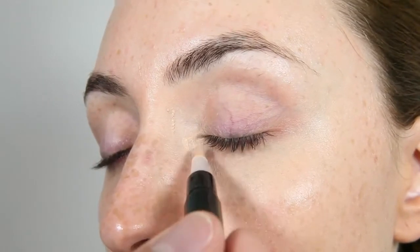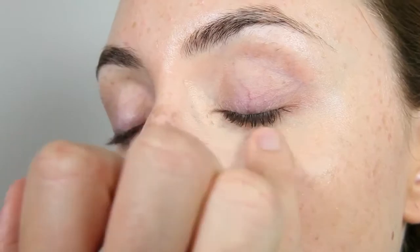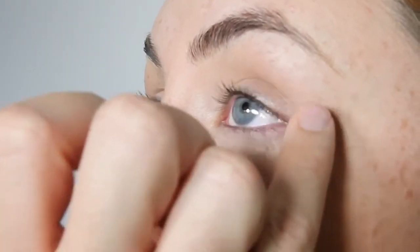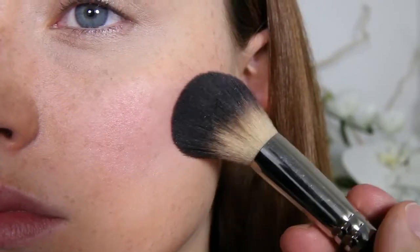Then I'll use the Jawad's high-tech concealer to minimize imperfections and smoothen the skin. For the cheeks I'm using Jawad's total blush in innocent rose. This shade gives a perfect hint of color while subtly sculpting the face.